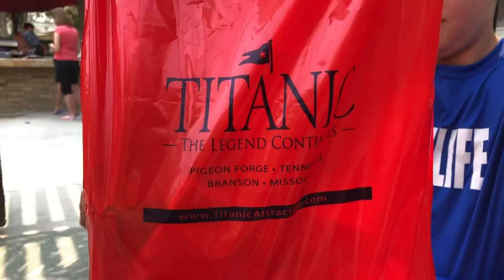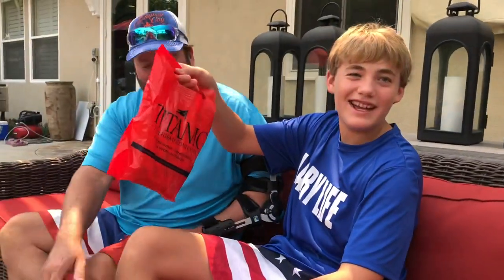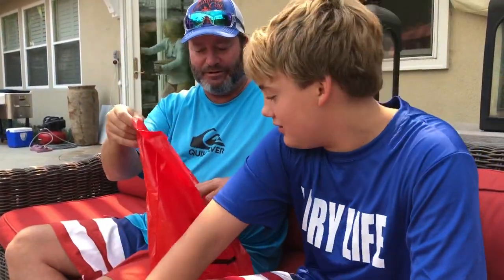Katie Wow brought Larry Life something back super special from the Titanic. So why don't we open it, guys? Ooh, there's another little bag in here. Oh, there's something here. Which one do you want to open up first? Do you want to open this one?